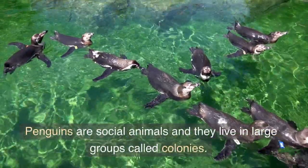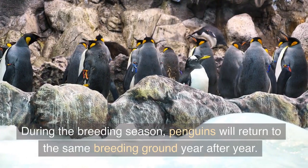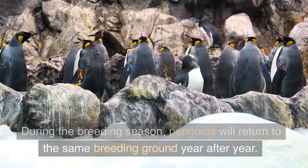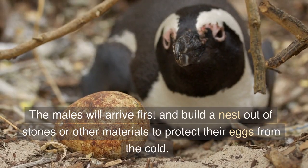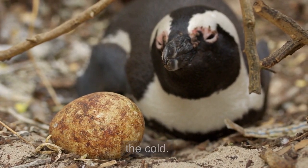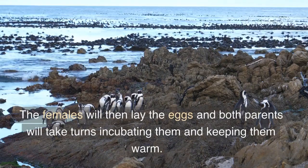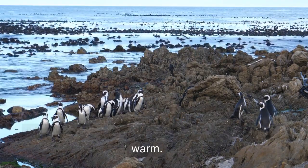Penguins are social animals and they live in large groups called colonies. During the breeding season, penguins will return to the same breeding ground year after year. The males will arrive first and build a nest out of stones or other materials to protect their eggs from the cold.